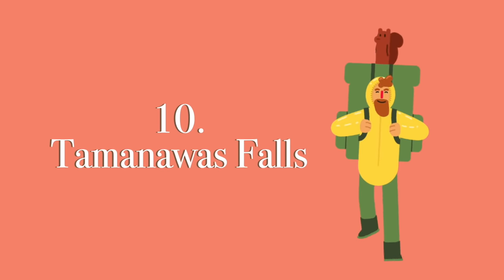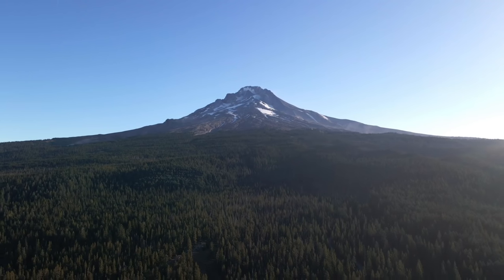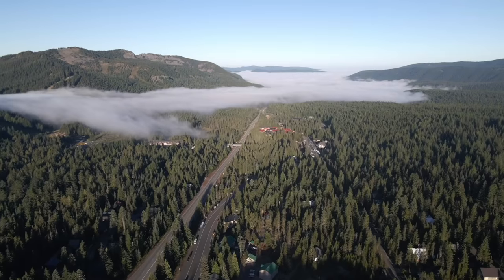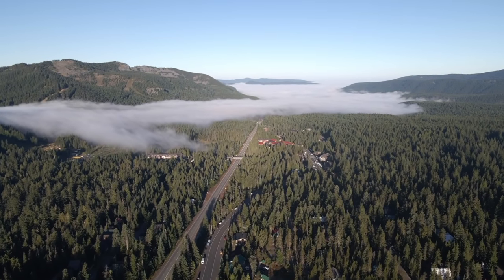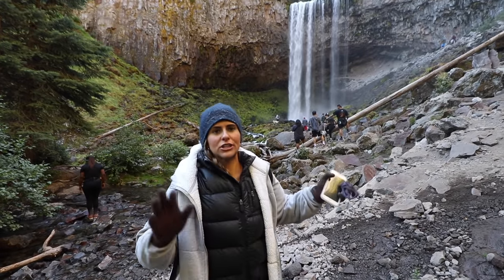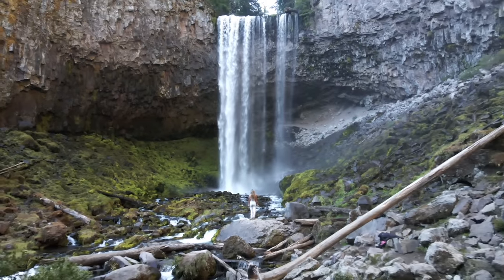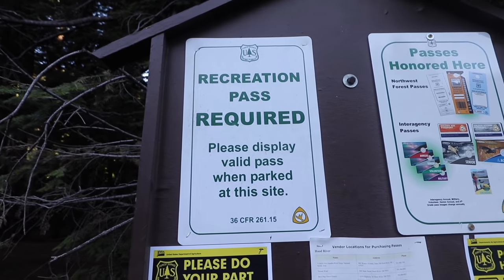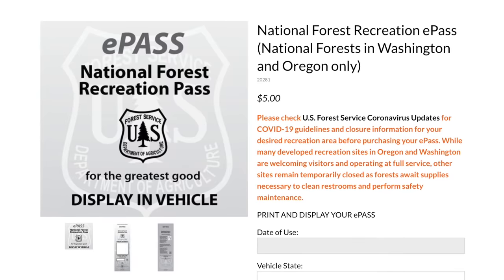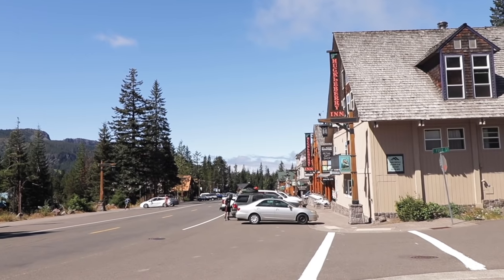Tamanawas Falls Trail. Located in the heart of Mount Hood, Oregon, Tamanawas Falls is a great way to start your morning. We suggest starting as close to sunrise as possible because this trail will get packed especially during weekends. We went on a Saturday and had this place all to ourselves for around 30 minutes. Quick disclaimer: you need a recreation pass to do this and many other hikes in the Mount Hood area. Make sure to print one out online or head into town to purchase one for $5.